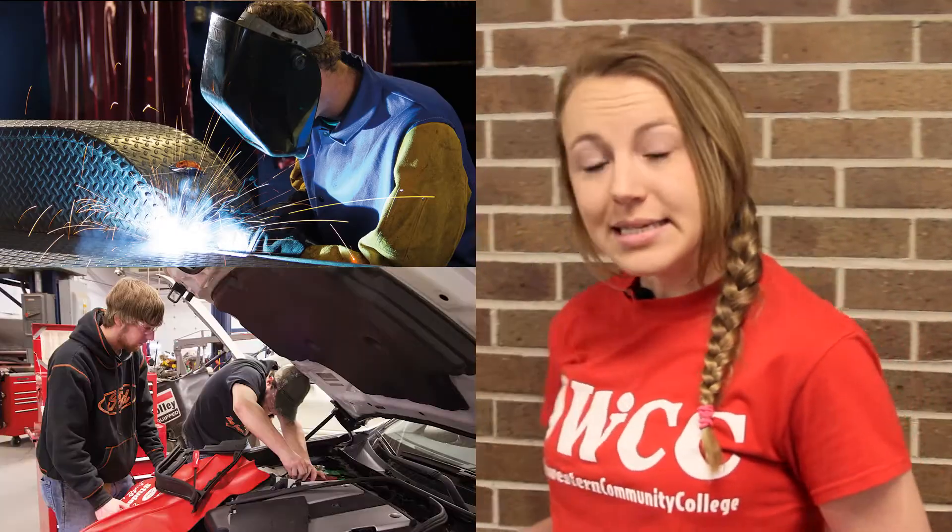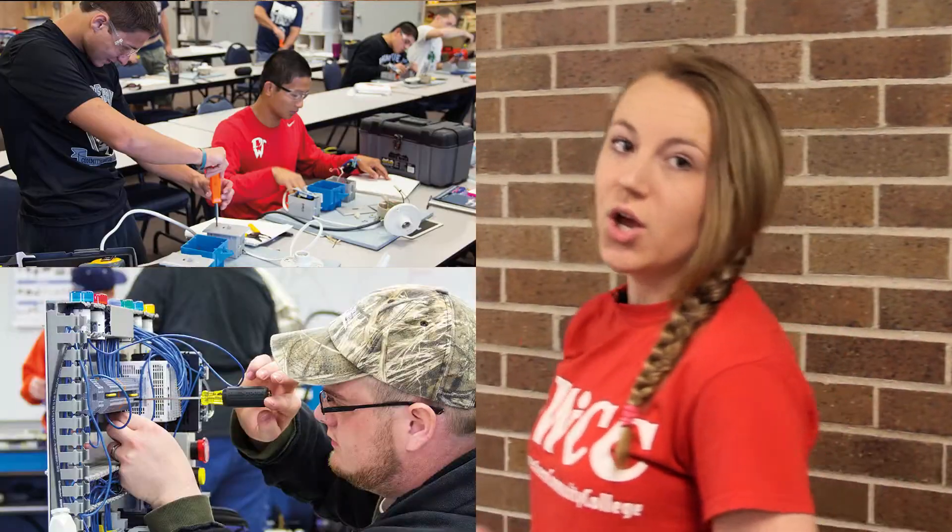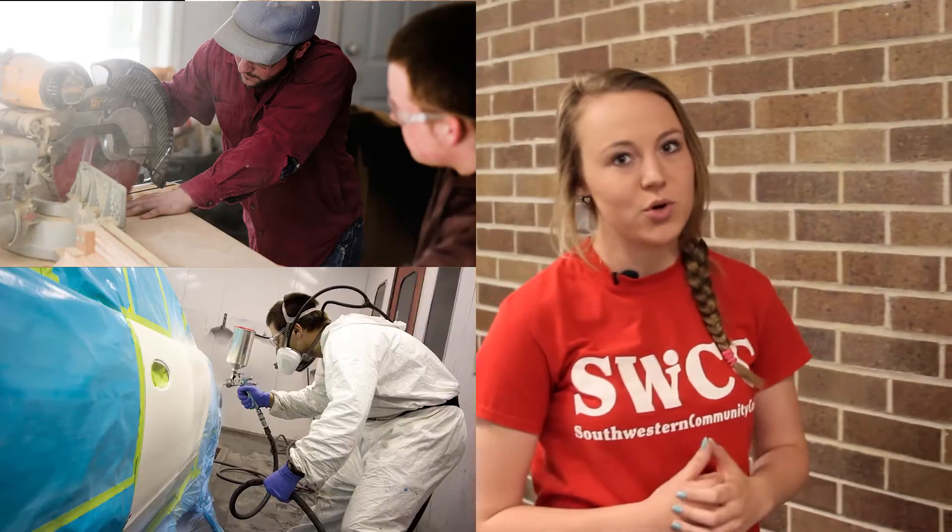In addition to our general education and transfer classrooms, SWCC also has several specific program areas around campus. All of our programs have up-to-date technology for their areas of industry, which really gives our students some awesome real-world experience.